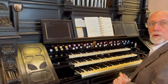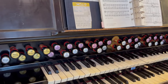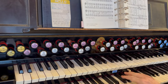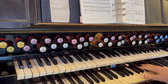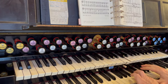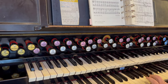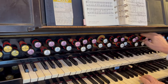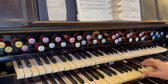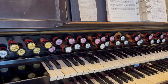So the red stops control which keyboard? The red stops control the middle keyboard — keyboard number two. But I've got it coupled at the moment. And the white controls the lower keyboard.